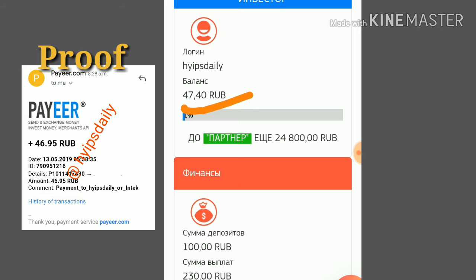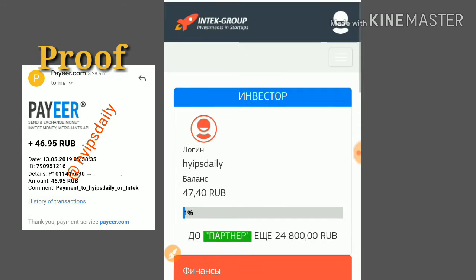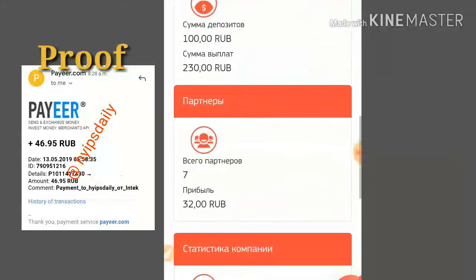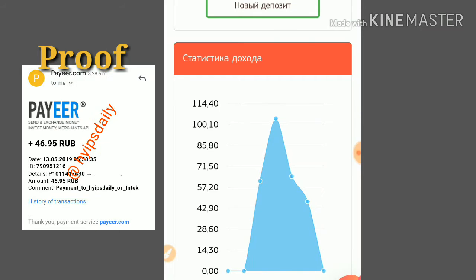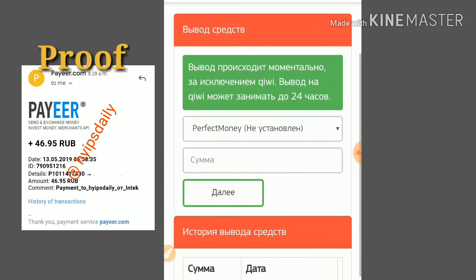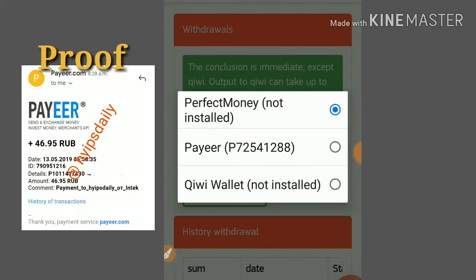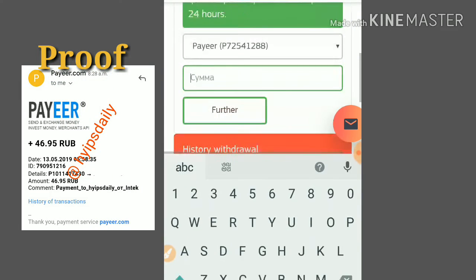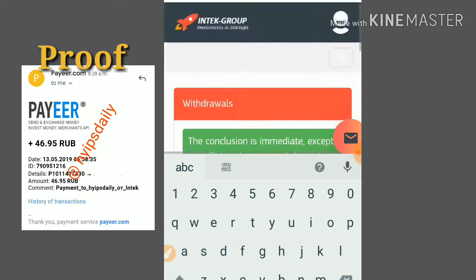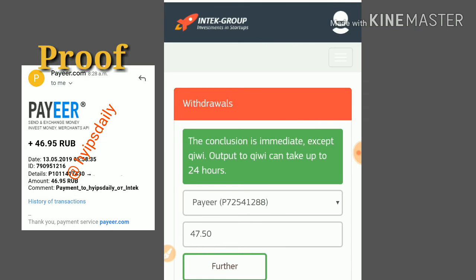I will try to make a withdrawal. I go to the dropdown menu — sorry, the site is in Russian language, so I have to change it to English. I click the withdrawal button, choose the wallet I want to use, and enter the amount: 47.40.